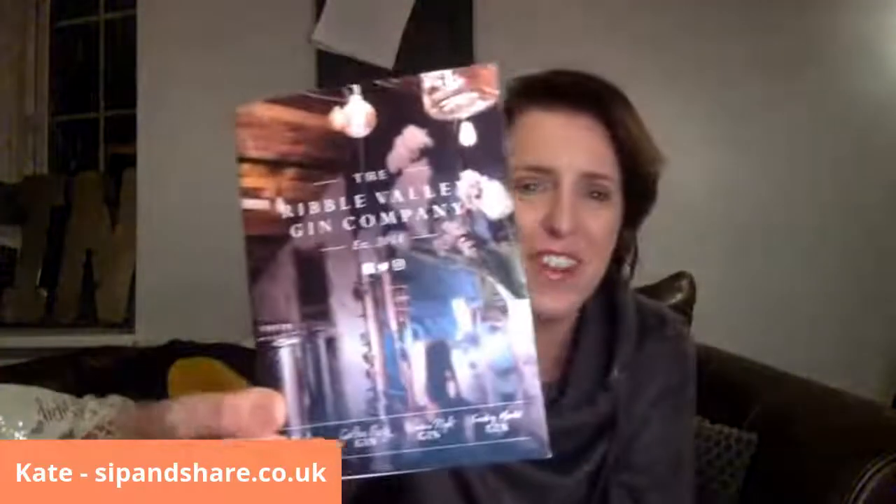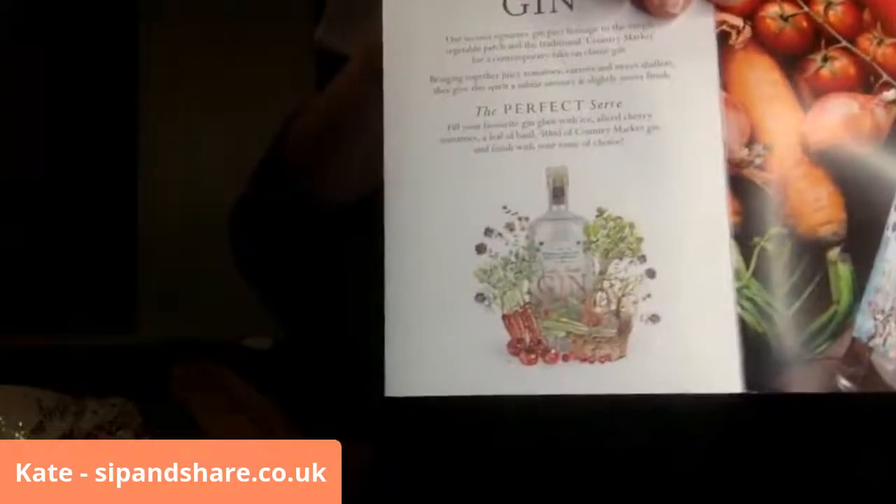Right, the leaflet was under my phone — I'm so pleased I've found it! This beautiful leaflet came inside the bottle. It tells you about their other gins: Little Lane gin is perfect served with a wheel of lime and a couple of blackberries with tonic, or sweeter, finished with elderflower tonic. Their Country Market gin — oh, that's a slightly savoury one — fill your glass with ice, sliced cherry tomatoes, a leaf of basil, 50ml of Country Market gin, and finish with your choice of tonic.